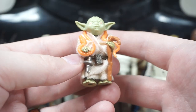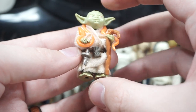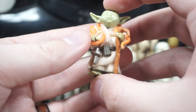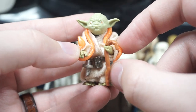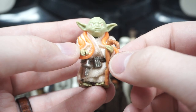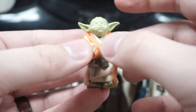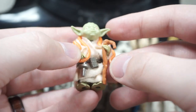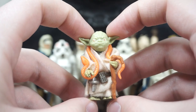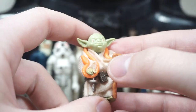Next up we have one of the more uncommon figures in this haul — vintage Yoda with all of his little accessories, which is so amazing to see. He's got his little cane and a little orange snake to go around his neck — just something Kenner decided to include. I absolutely love this version of Yoda; it's so iconic and a great representation of the character from the movie. Definitely one of the highlights of this haul.